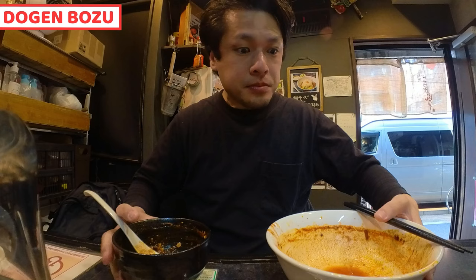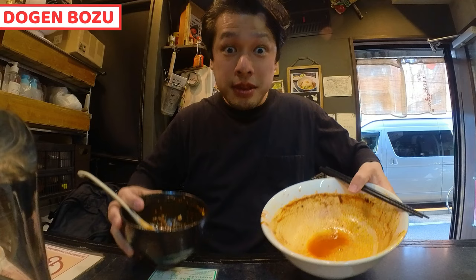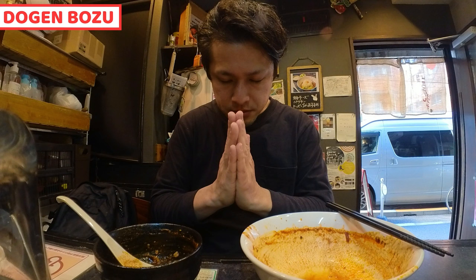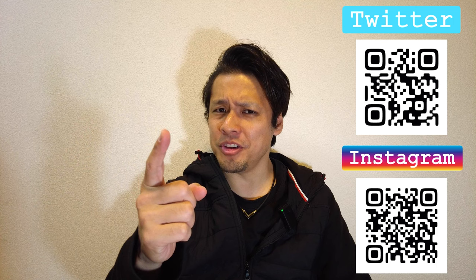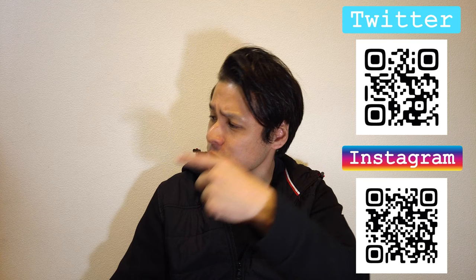I'm sure you'll be happy with this. I had ramen and even all the soup, and of course the rice bowl too — these are very tasty. Gochisousama deshita. My mouth is quite fiery right now, but it was a great dish. I'm so stuffed. I hope you enjoyed my video. Please click the like button and subscribe to my YouTube channel and follow my social videos. This is all of today. Have a good day and good night. Bye!